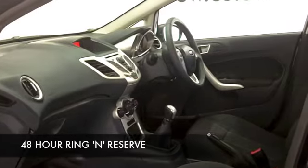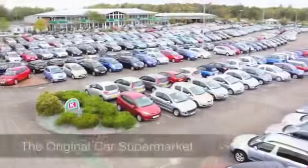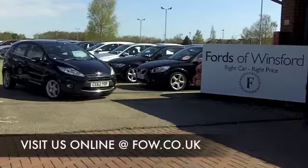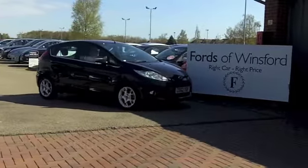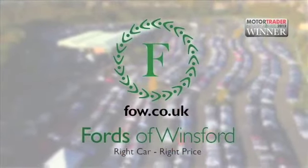If you want to part-exchange your existing car, or if you need to arrange finance, no problem — we can organize all that for you. Come down, have a test drive with no obligation, and discover this great car for yourself at Fords of Winsford.